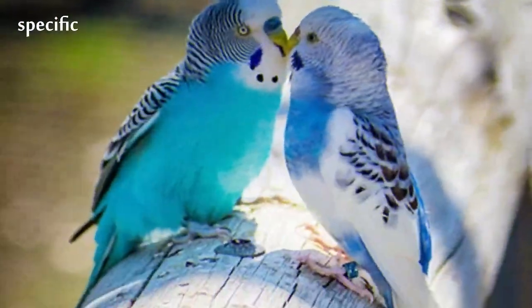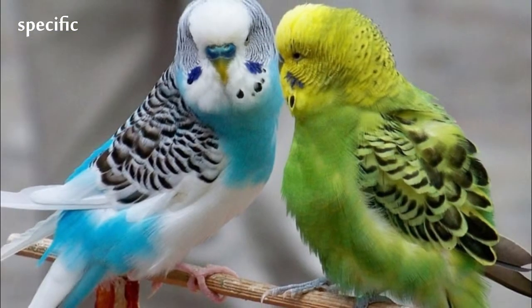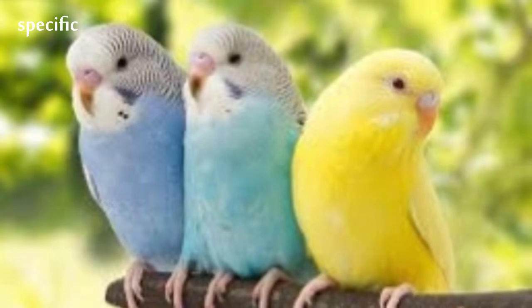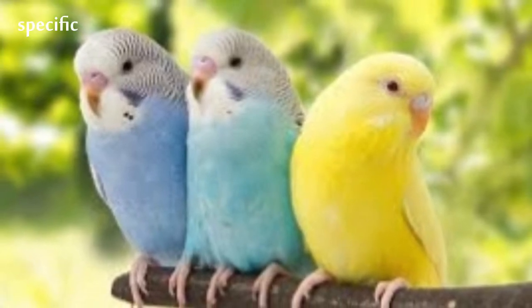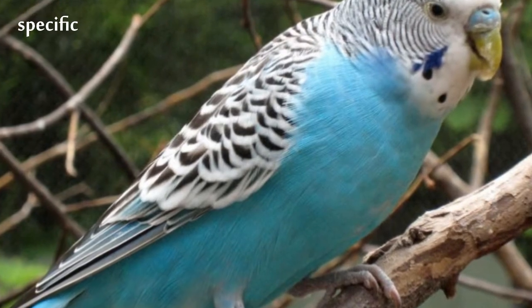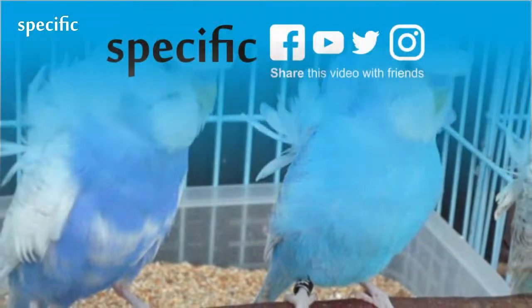In their natural Australian habitat, budgerigars are noticeably smaller than those in captivity. This particular parrot species has been bred in many other colors and shades in captivity. Pet store individuals will commonly be blue, green, or yellow. Like most parrot species, budgerigar plumage fluoresces under ultraviolet light, a phenomenon possibly related to courtship and mate selection.